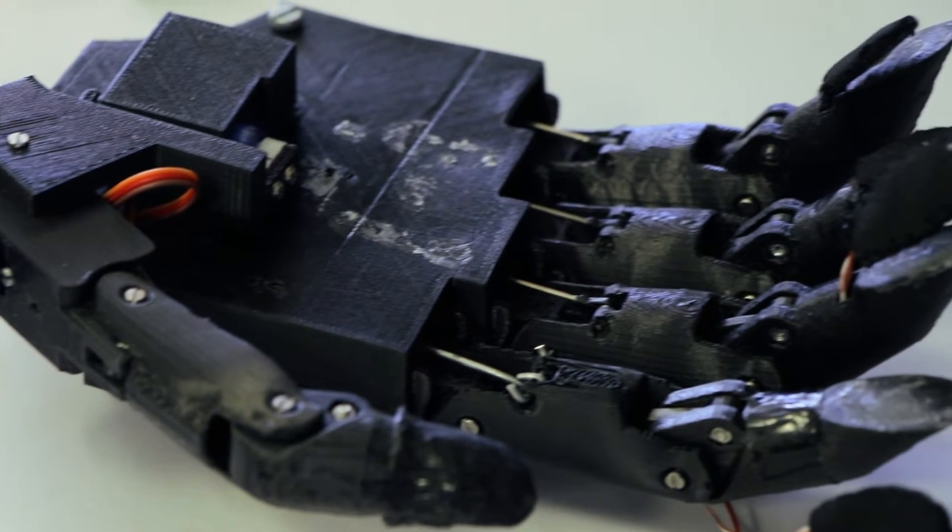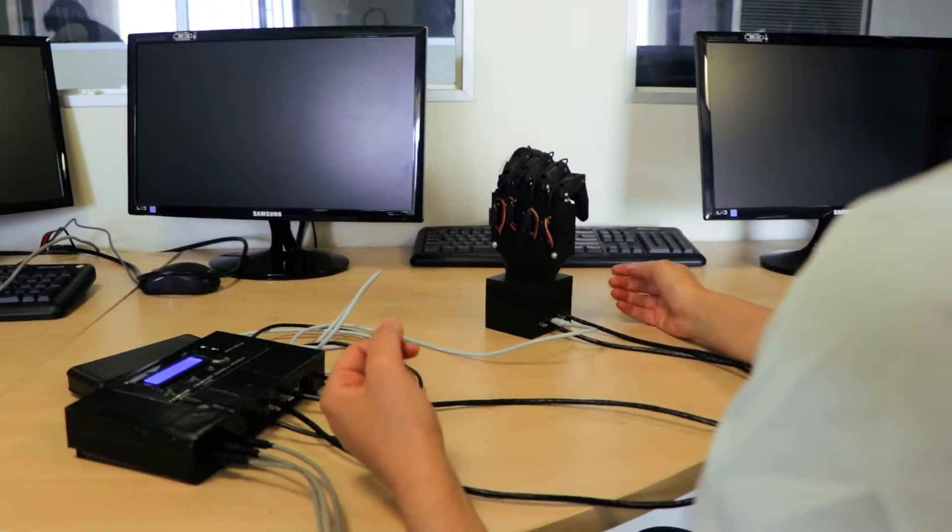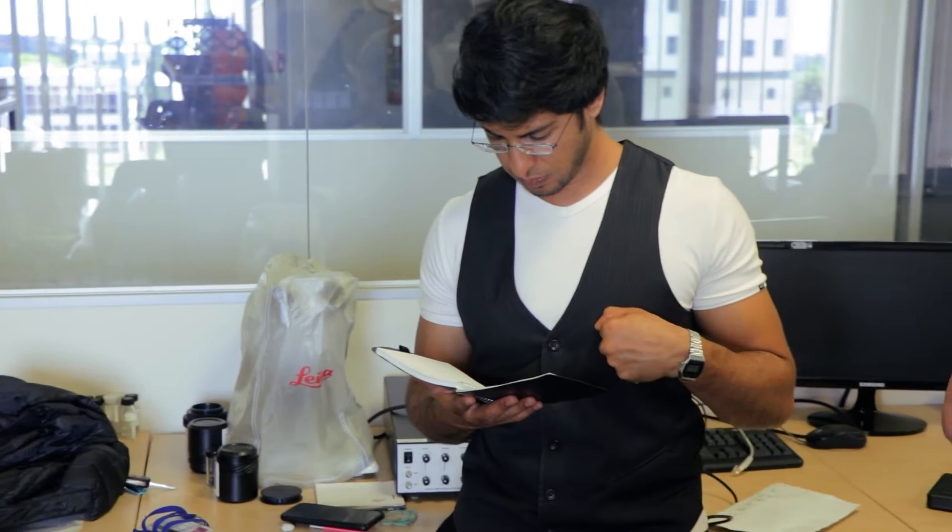But at a cost that's not exorbitant. Commercial prosthetic hands are only available overseas, so an amputee in South Africa would need to import, which is something most amputees in South Africa can't afford. We're talking about something that's close to 20,000 rand as opposed to 500,000 rand.